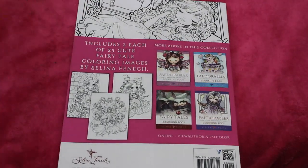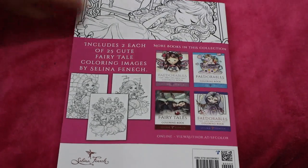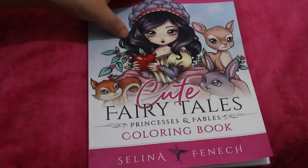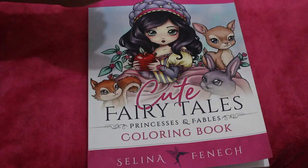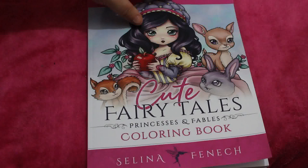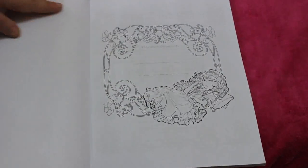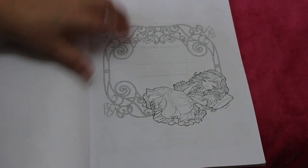I love Selina Fennec. There's a lot of her books I haven't got, to be fair, and a lot I have. This is again one of the ones that Jennifer tried to steal, and I'm like, well there's 50 pictures in here — 25 different ones and then another set of the same 25 — so you can have the other half, and she's like oh, all right then. So with any of the books where there's double pages, you can have them.